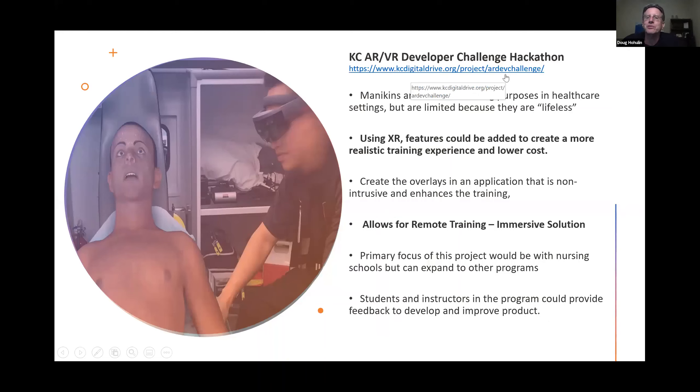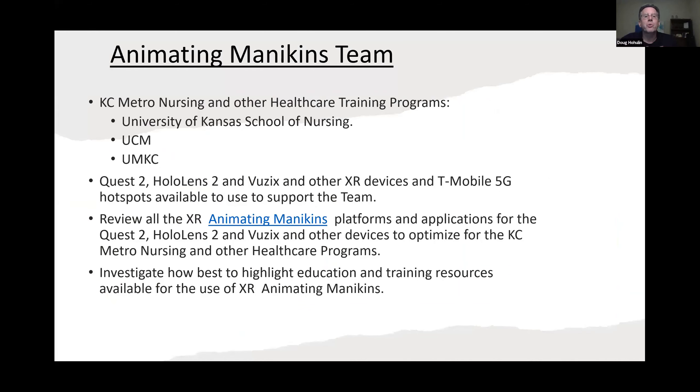We had a hackathon in June, which we were really excited about. Dr. Kisa Herlihy, who's the head of simulations for the KU School of Nursing, was involved. What we wanted to try to do is: can we use XR to have a lower-cost solution for mannequins? And because of the COVID crisis, can we allow for remote training and immersive solutions? Our focus is around school and nursing, but we're also looking at other schools. We've established a team of about eight to ten people, primarily engaged with the KU School of Nursing, University of Central Missouri, and UMKC.